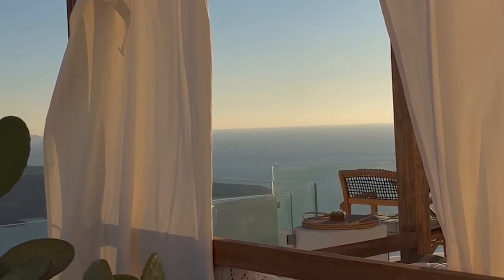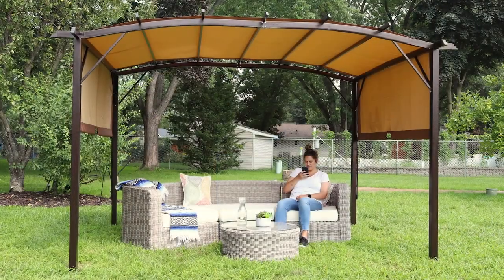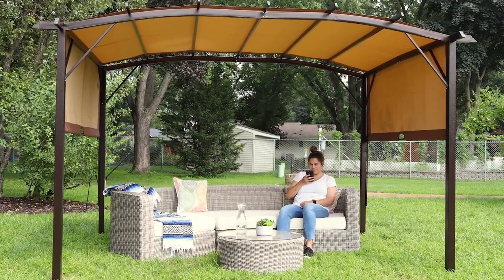Sometimes you can even find pergolas with a retractable canopy to ensure shade and comfort at any point during the day. They can even use a strong metal frame designed to be taken down for inclement weather or storage.